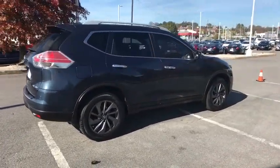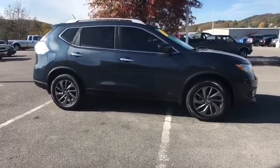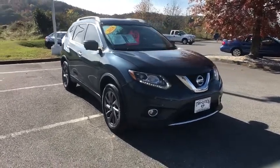This vehicle has less than 25,000 miles. Here are some of this vehicle's great options: navigation system, LED headlights, power liftgate, traction control, Bluetooth, navigation package, dual airbags, power steering.